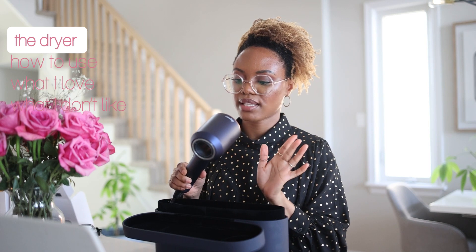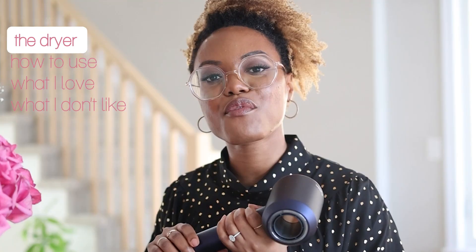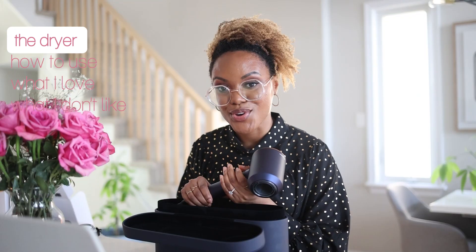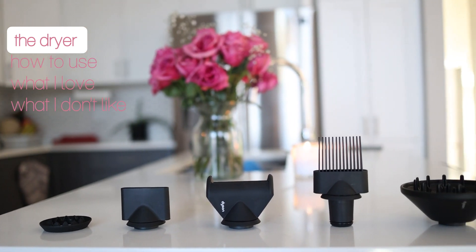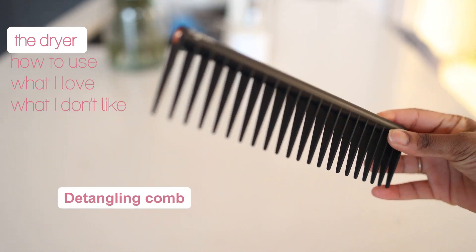There are three different speeds, and as well as heat, there's a low, medium, and high. And let me tell you, it gets really hot. At a whopping $549 Canadian — yes, you heard that right, $549. The dryer comes with five styling attachments, a paddle brush, as well as a wide tooth comb.